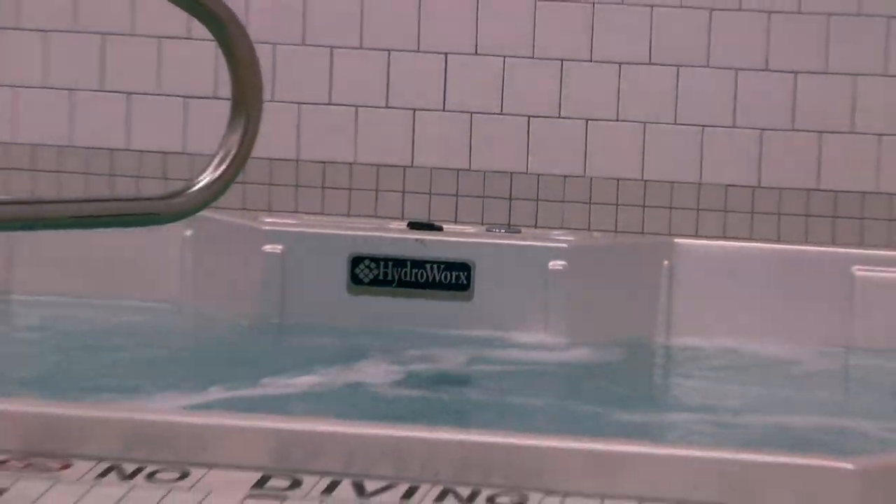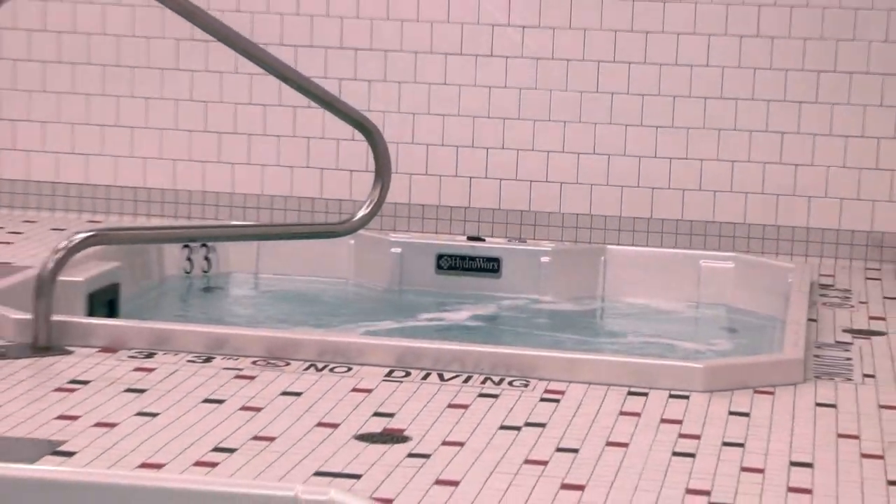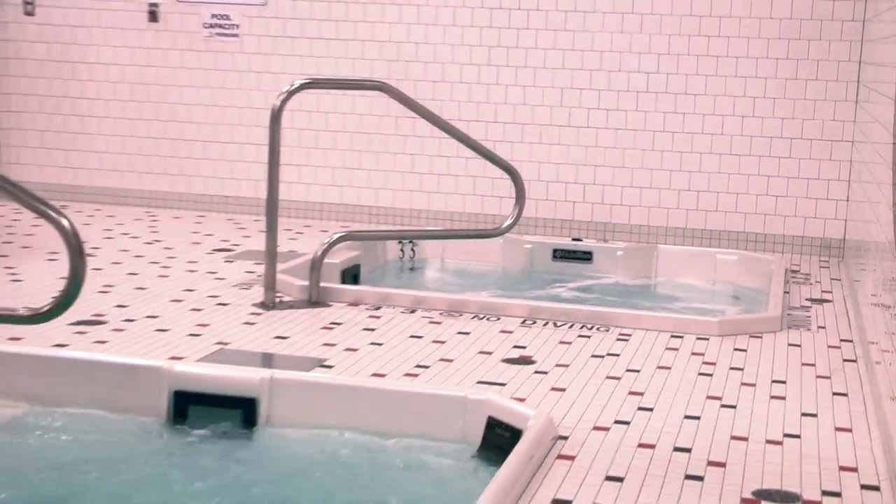With the new training room we still have the ultrasound and stim machines like a lot of the athletic training rooms do, but the biggest upgrades we received were the polar plunge or the cold whirlpool, and then also a warm tub which has an underwater treadmill in it.